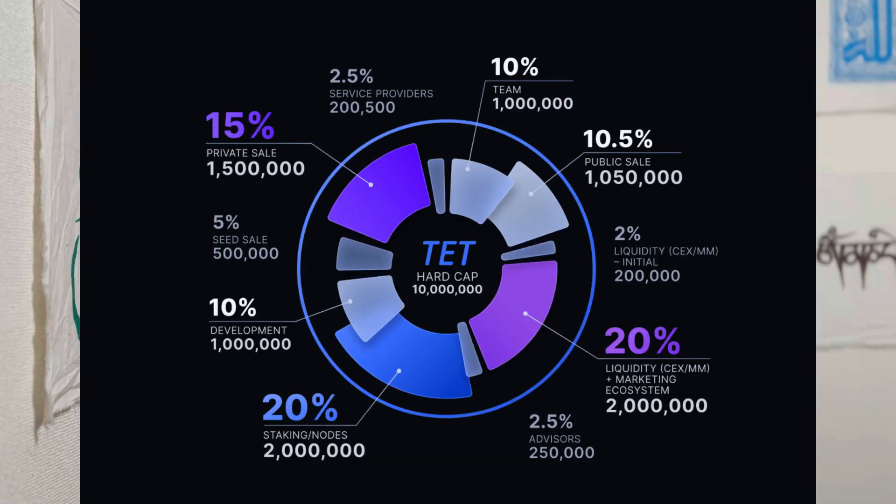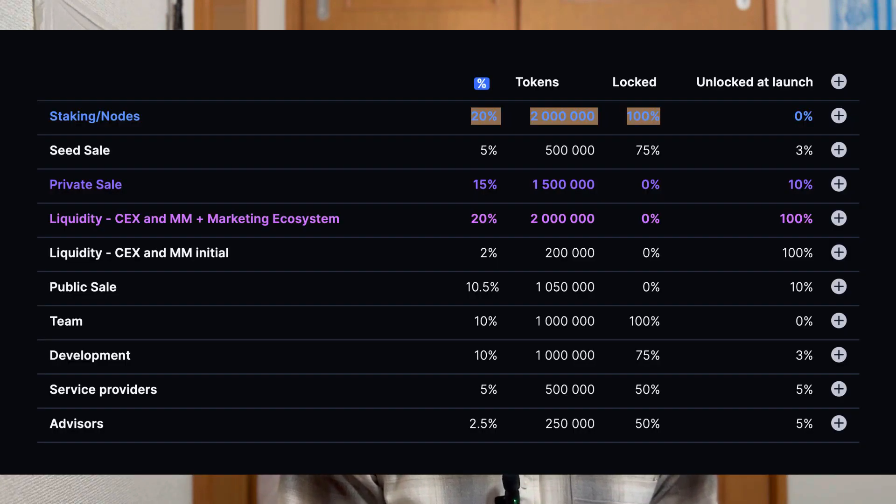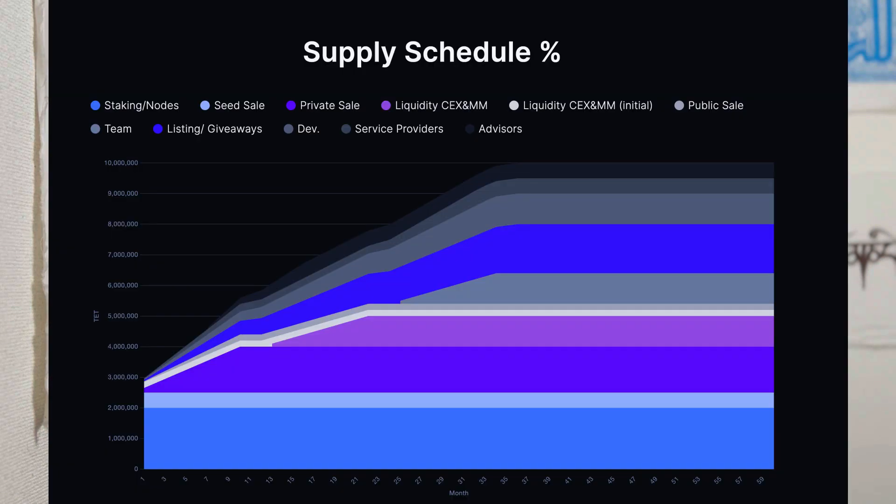Looking at the Tectum tokenomics, there is a total issuance of 10 million tokens. Right now there are only 7.2 million tokens in circulation, which is a very low circulating amount. The rest of the tokens not yet issued are rewards for staking and for node runners. Tectum has a very low circulating supply and is not inflationary — only 10 million Tectum tokens will ever be issued.